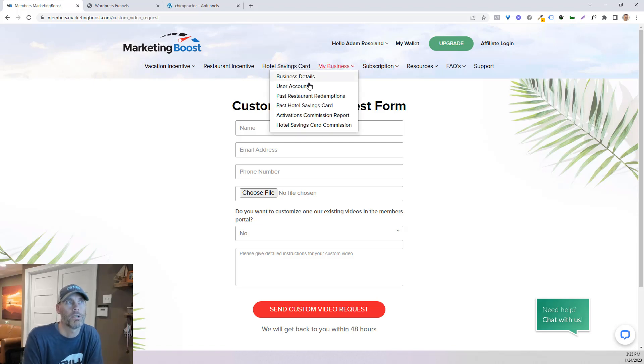You can of course customize your business details, see what accounts you have, your past redemptions, and active activations. This is really important if you're a gold member — when you give away hotel stays, the activation commission report is there and available for you.